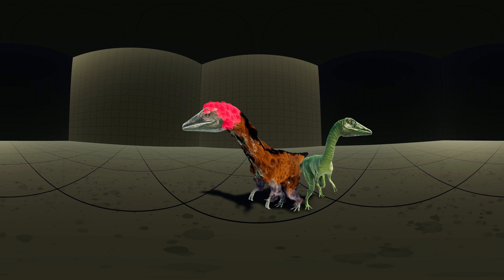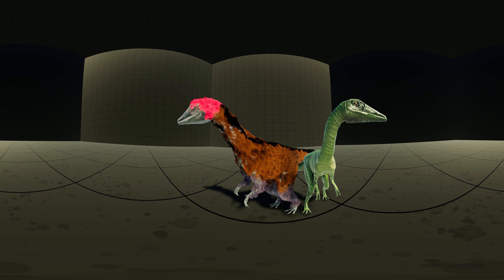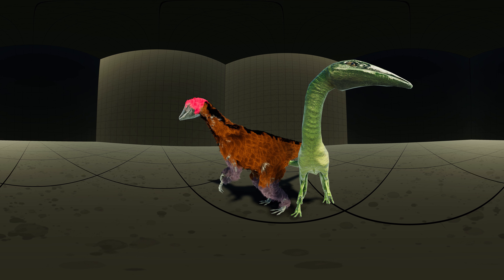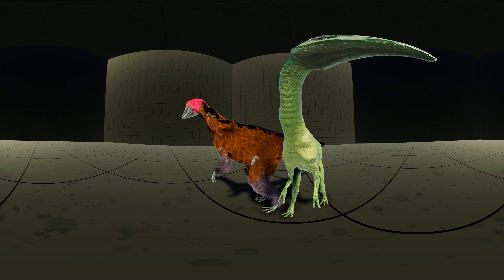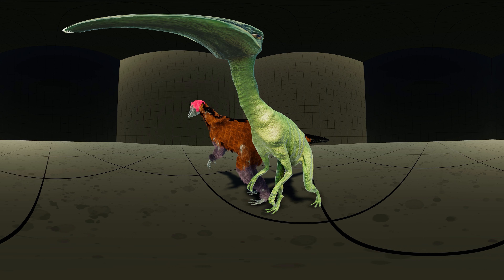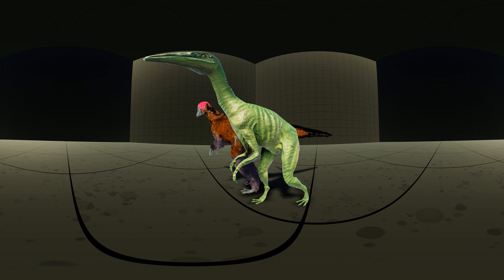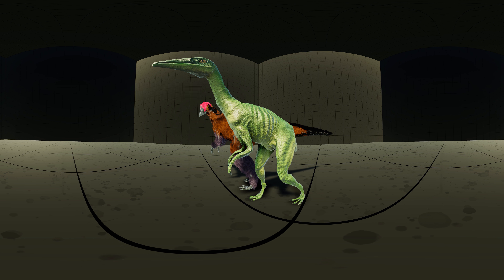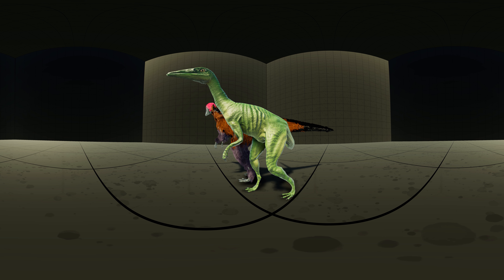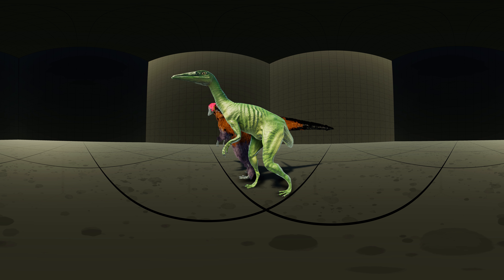Consequently, many depictions of Compsognathus show them with coverings of downy proto-feathers. However, no feathers or feather-like covering have been preserved with Compsognathus fossils, in contrast to Archaeopteryx, which are found in the same sediments. A patch of fossilized skin from the tail and hindlimb of the possible relative Geravenator starkey shows mainly scales, though there is some indication that simple feathers were also present. This may mean that a feather covering was not ubiquitous in this group of dinosaurs, or that some species had fewer feathers than others.